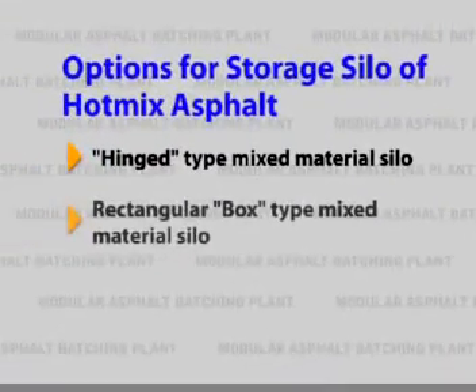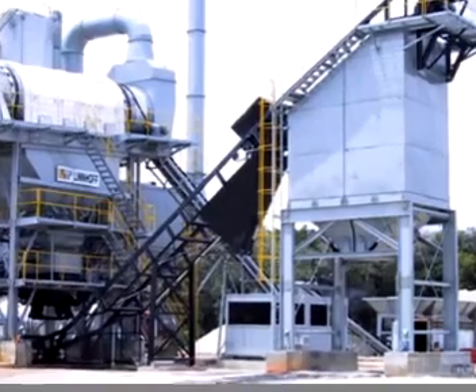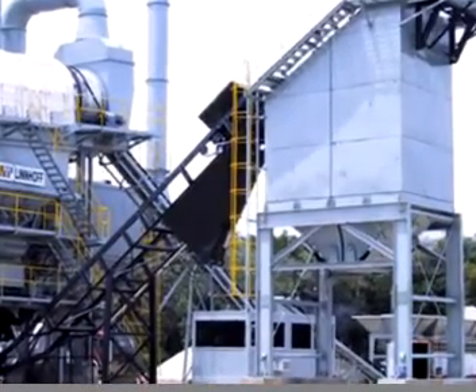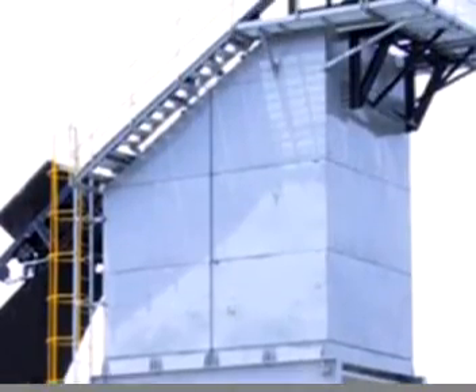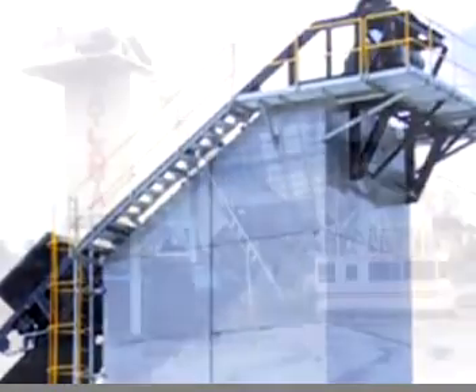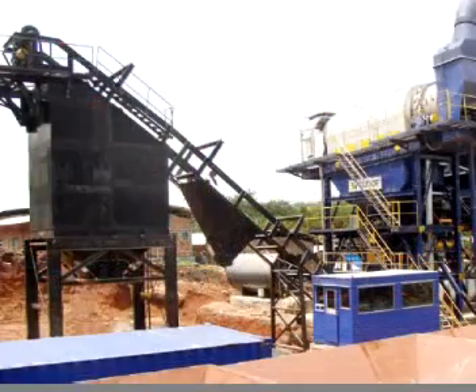Rectangular box-type mix material silo. This mix material silo has a storage capacity of 110 tons. Hot mix asphalt from the mixer will be discharged into a skip bucket, hauled by a winch and at one of the two pre-selected insulated compartments it drops the material. Electrical heaters are fitted at the discharge cones for maintaining the heat of the hot mix asphalt.